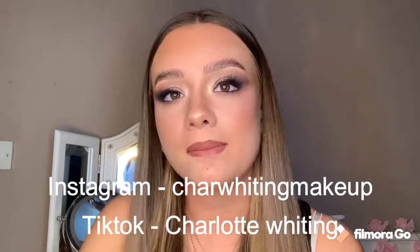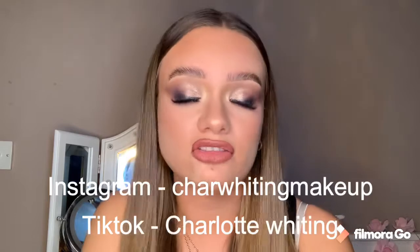So before we dive in, my name is Charlotte Whiting, I am a fully qualified makeup artist at level 2, I'm just kind of an all-around beauty guru. Go and follow me over on my Instagram which is charlottwhitingmakeup, my TikTok which is just charlottwhiting, and make sure that you subscribe on here.